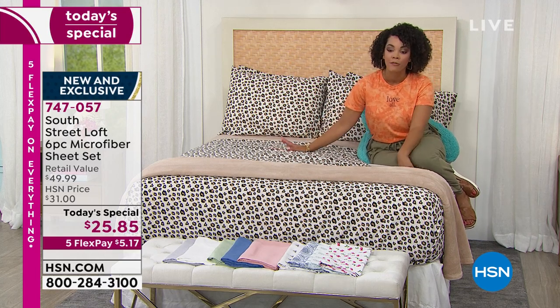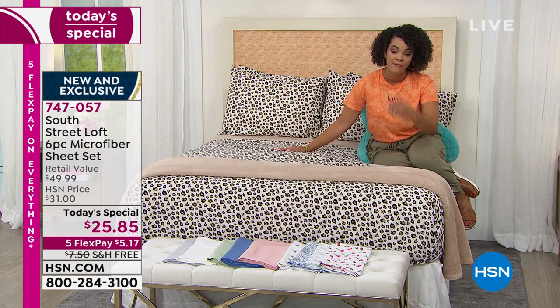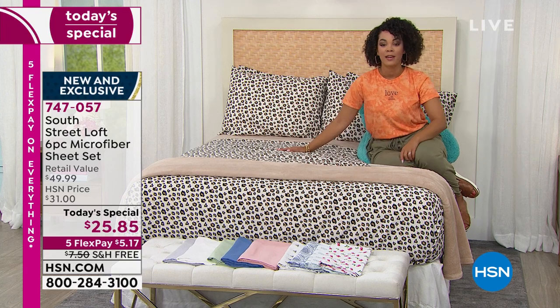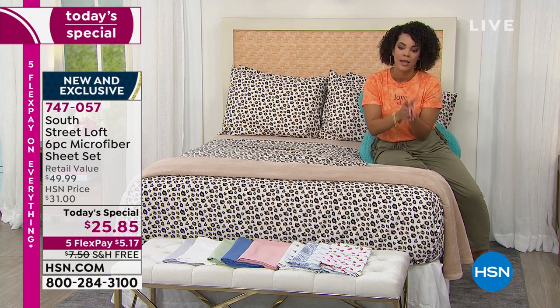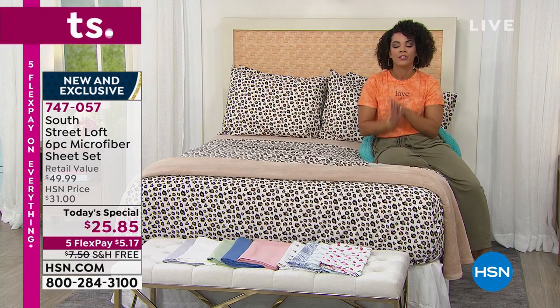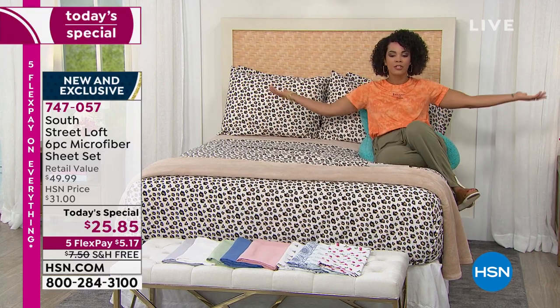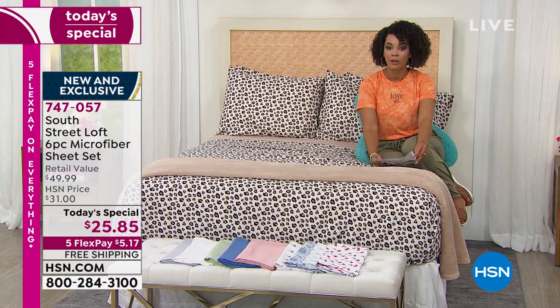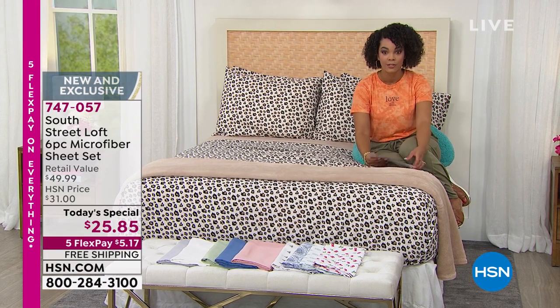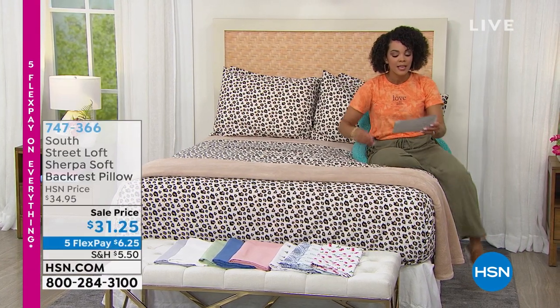Get your favorite, maybe pick up a couple, use that five FlexPay, and free shipping and handling — free shipping is only good for today along with the today's special value. 747-057 is the item number. I'll reveal what I'm sitting on because this is something brand new that you haven't seen before — it's the first time you're seeing this on air.